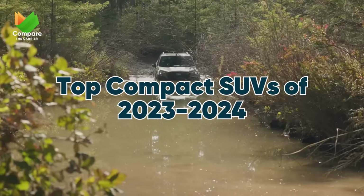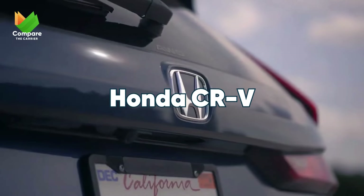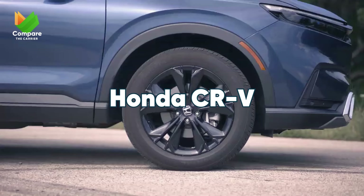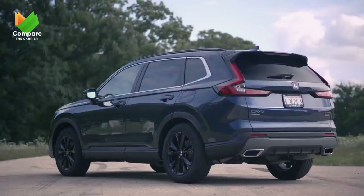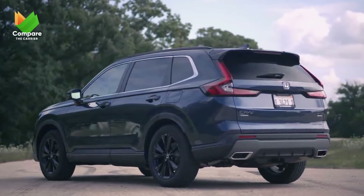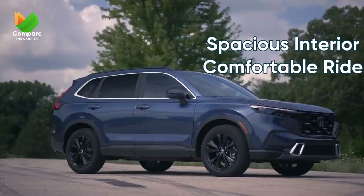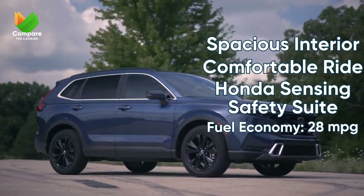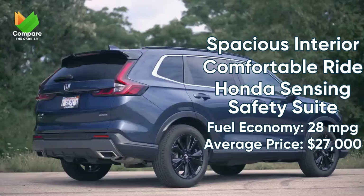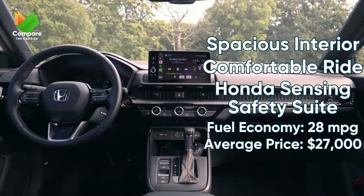Top Compact SUVs of 2023. Starting off our compact category is the Honda CR-V, a consistent chart-topper in this space. With its generous interior and butter-smooth ride, it's clear why it remains a favorite year after year. One of its standout features is the standard Honda Sensing Safety Suite, ensuring peace of mind on every drive. And with an impressive EPA-estimated 28 mpg combined, it's as easy on the environment as it is on your pocket.